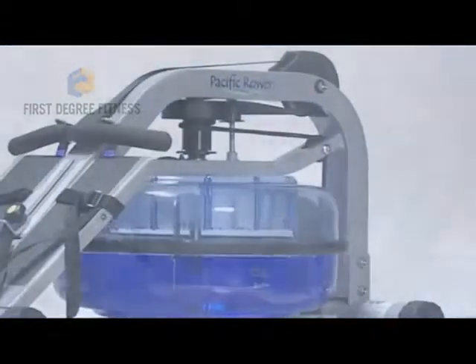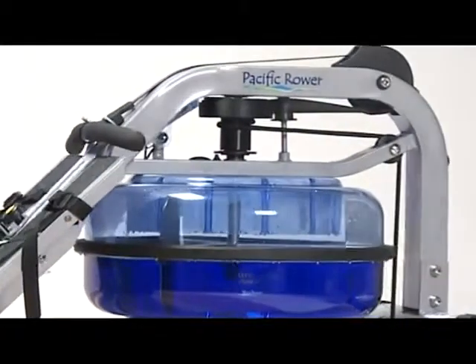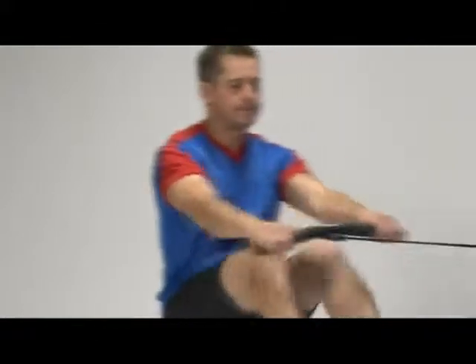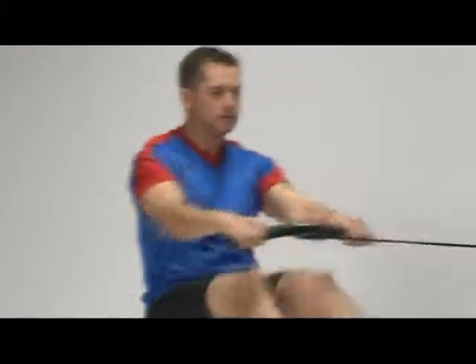Let's look at the Pacific Rower. With our heavy-duty steel frame in a gunmetal color, the Pacific Rower is built to last — easy to use and easy to store, while offering a great rowing workout.